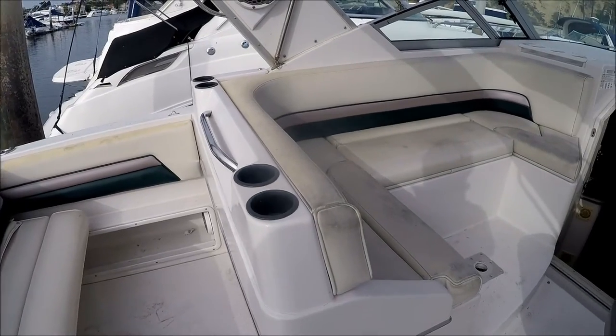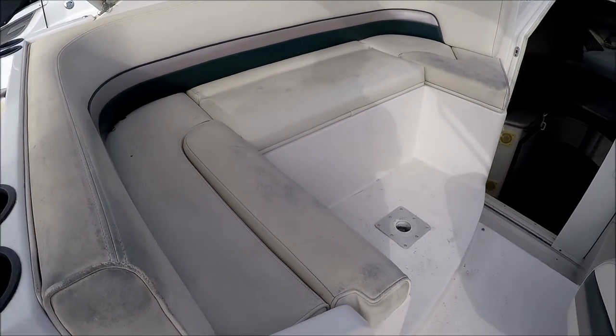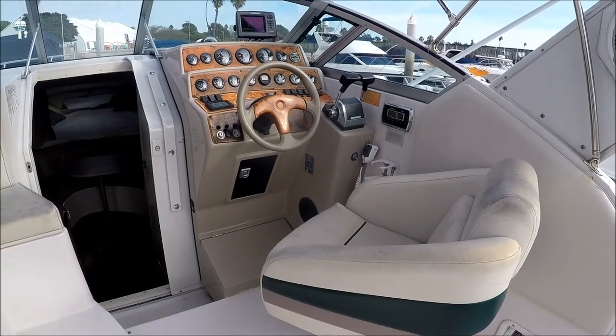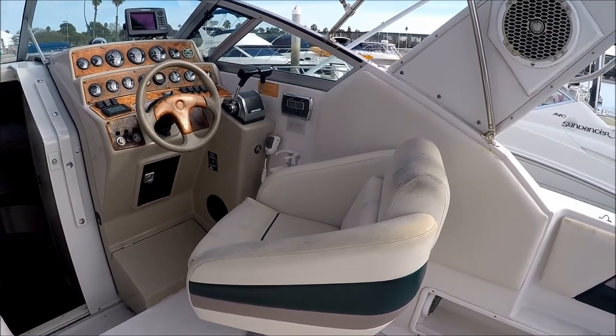We have our L-shaped lounger to port with a cocktail table that goes in there. To starboard we have a bucket seat for the captain.